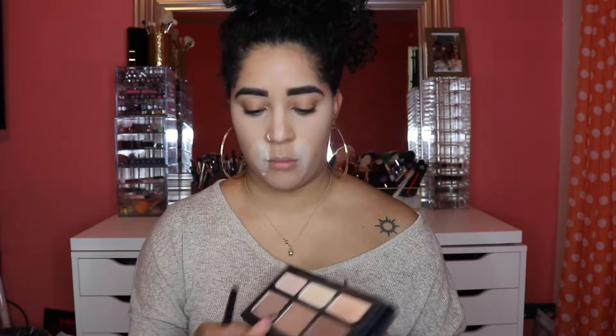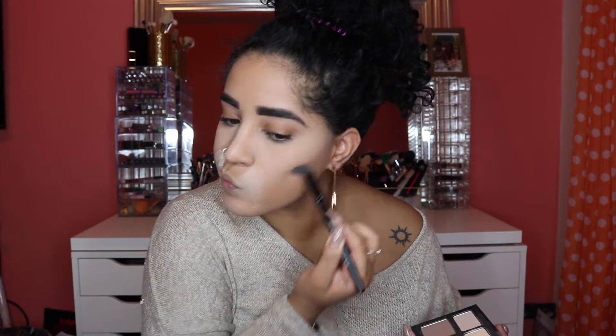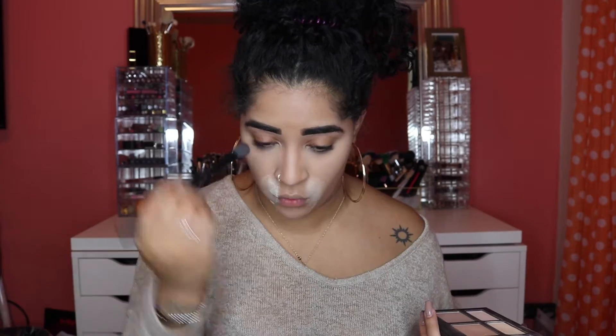I like to go in and contour my face. I'm using my Kat Von D Shade and Light Palette — using the last two colors — and I'm using an e.l.f. concealer brush, one of my favorite brushes to contour because it helps me be a little more precise. Then I contour my nose with whatever is left over from that shade to make that nose look slimmer. I'm going in with the darker shade to make that contour a little more prominent.